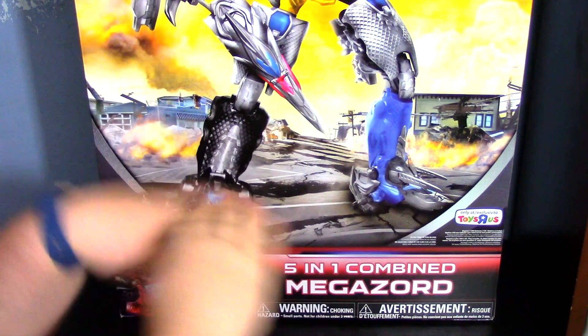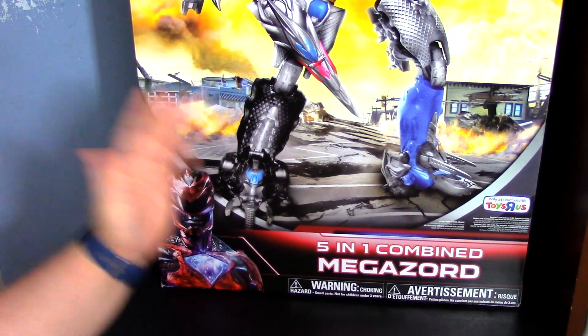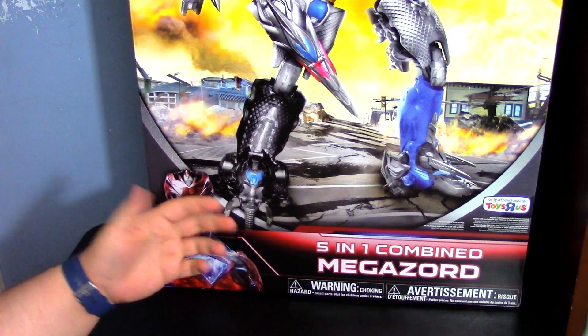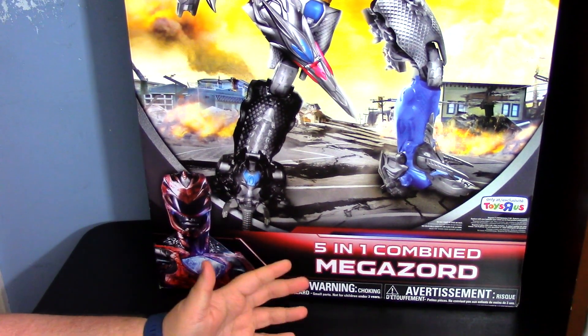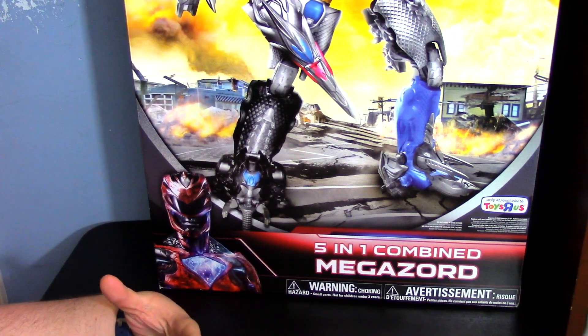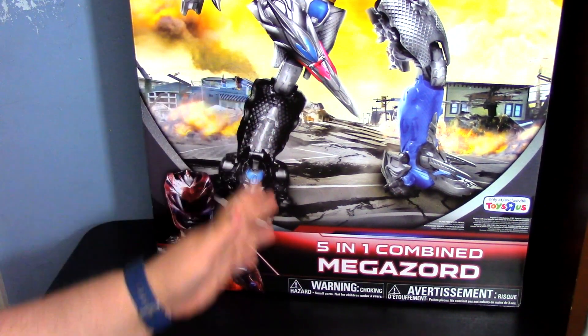As you can tell, this is a huge box. This is the Toys R Us exclusive gift set that has all five of the Zords and all of their individual accessories. I didn't think this would have the accessories, because this is actually twenty dollars cheaper than buying it retail.